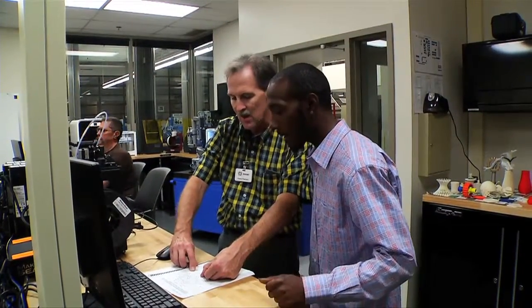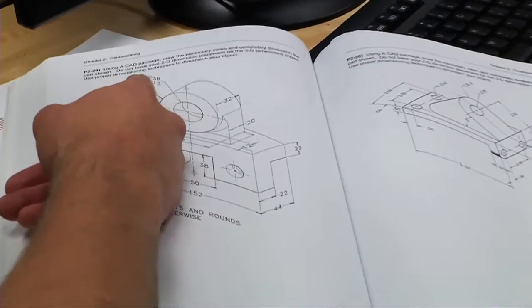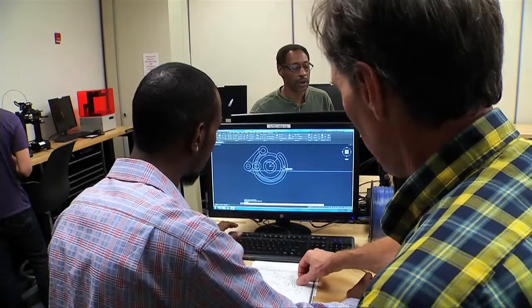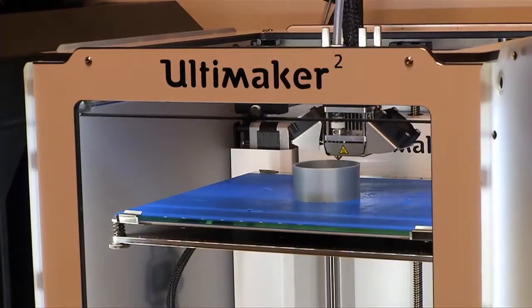Students who enter the 3D Digital Design and Manufacturing Technology program will take a wide variety of classes. We'll start off and give them an introduction to additive manufacturing — what is additive manufacturing — and we'll teach them the different types of materials you can use.